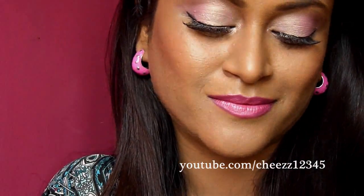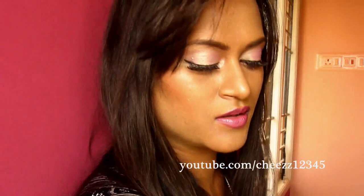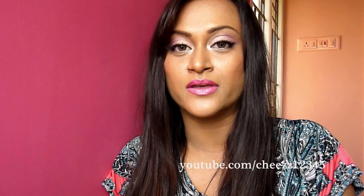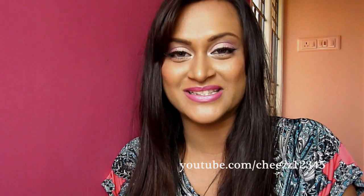Hello everyone! Welcome back to CHEEZE channel. This is the look where I have kept the focus point as the lips. You can see in the runways, sometimes the makeup artist uses the lips as the talking point — where the eyes are really soft and the lips are really bold. One of the colors I have used on the eyes is very soft to help the lips be the focus point, which is a really bright rose lip.